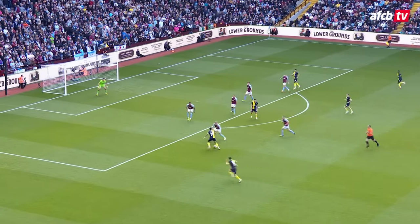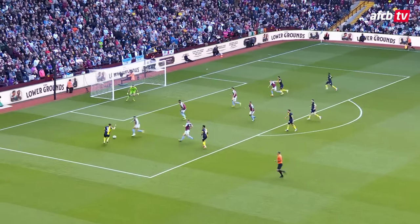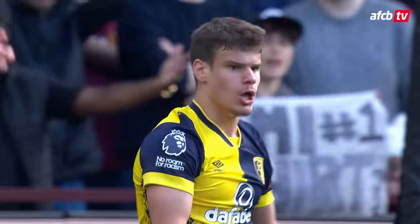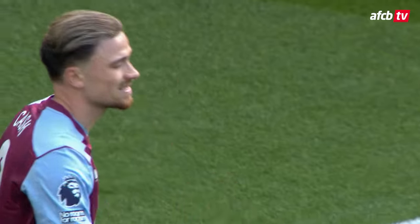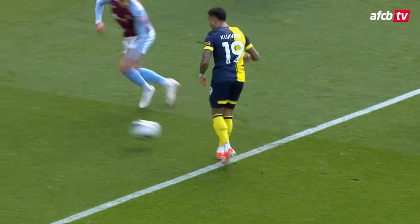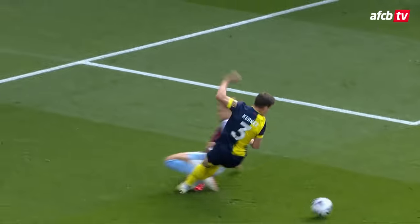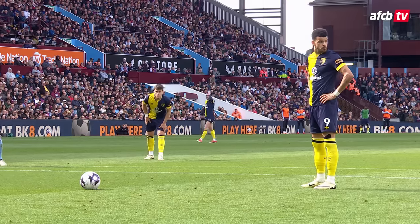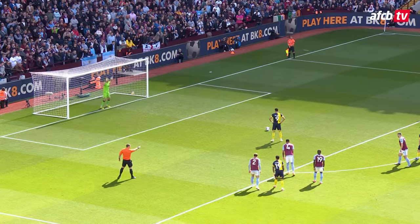Here's Kluiver, top of the box, still Kluiver, got Kierkegaard to his left, finds Kierkegaard, cuts back, gets brought down — penalty to the Cherries! Took his standing foot. Tim Robinson did not hesitate to point to the spot there. Hostile atmosphere for Dominic Solanke, who looks cool, calm and collected.